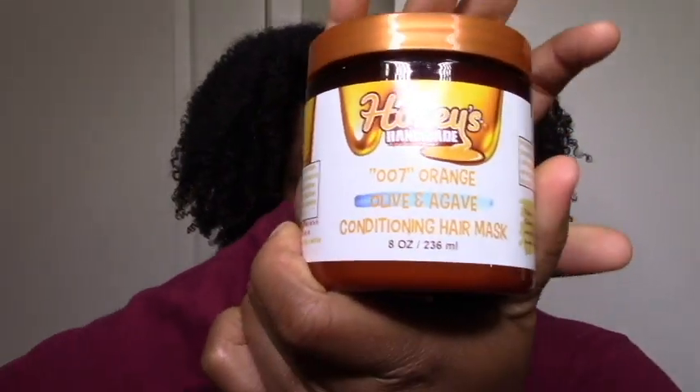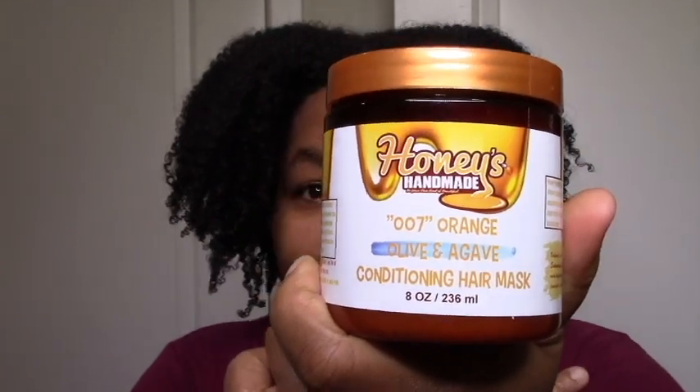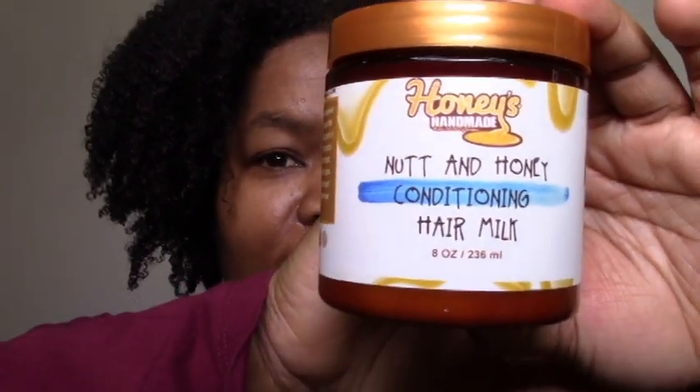I got this 007 Orange Olive and Agave Hair Conditioning Mask. Once you mention agave, you know the humectant is there and I'm very comfortable. Orange — I think it'll be really fun in terms of scent, because I like my scents. Nut and Honey Conditioning Hair Milk — this is interesting as well. Basically anything labeled deep conditioner, conditioner, or leave-in conditioner with interesting ingredients, I bought.